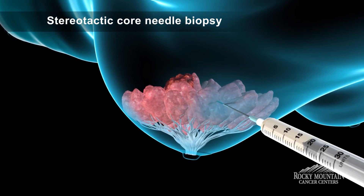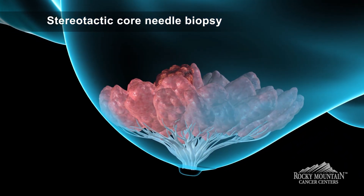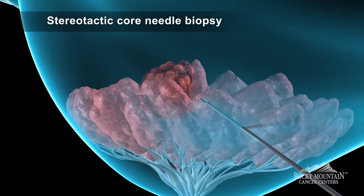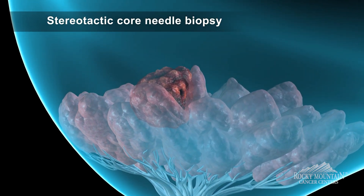For a stereotactic biopsy, the breast is in a mammographic machine and the radiologist will numb up the skin, take a needle, thread it to the area they can see on mammogram, and then take cylinders of tissue out.